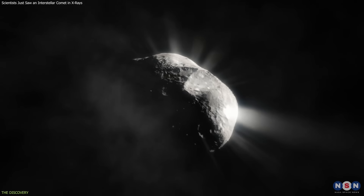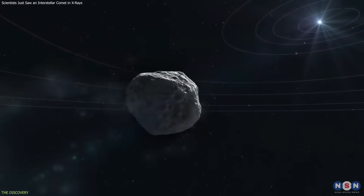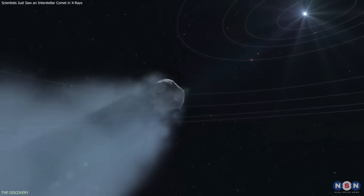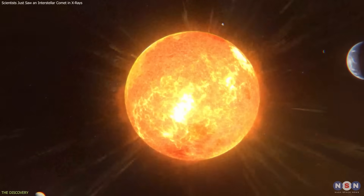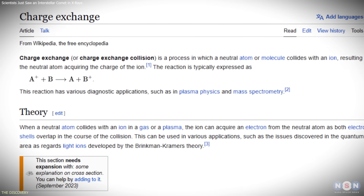This glow does not come from reflected sunlight or internal heat. Instead, it forms in the comet's coma — the cloud of gas released as solar heating causes volatile materials to escape from the nucleus. When these neutral gas molecules encounter the solar wind, a continuous stream of charged particles flowing outward from the Sun, a process known as charge exchange occurs.